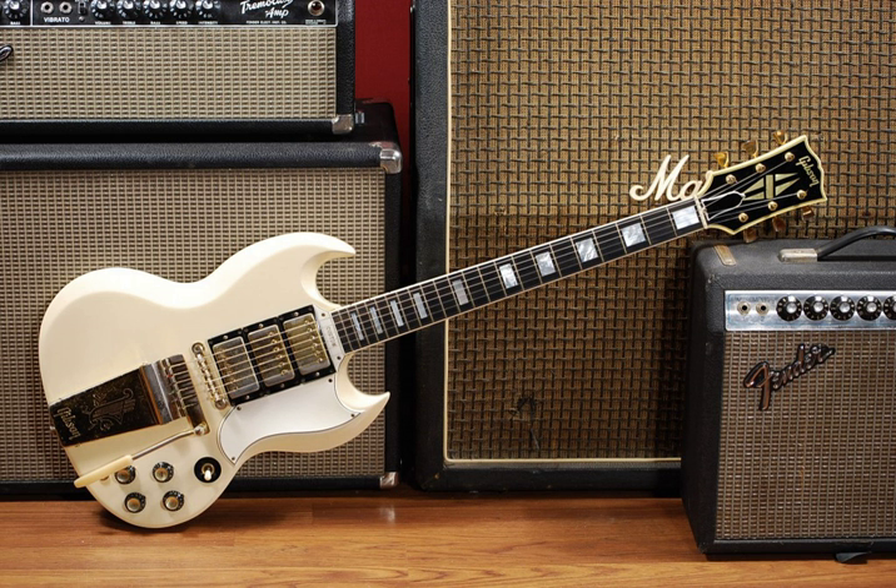During the 1950s and 1960s, the electric guitar became the most important instrument in pop music. It has evolved into an instrument capable of a multitude of sounds and styles, serving as a major component in the development of electric blues, rock and roll, rock music, and many other genres.